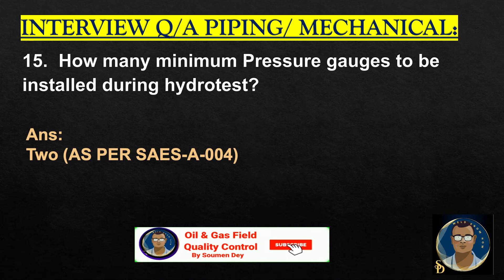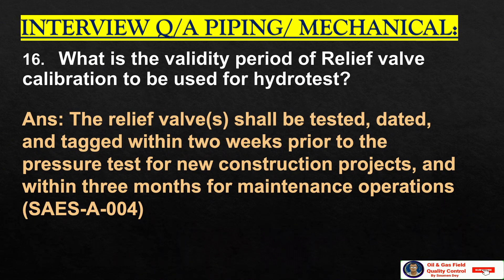How many minimum pressure gauges are to be installed during a hydro test? Two, as per SASA004. What is the validity period of relief valve calibration to be used for hydro test? The relief valve shall be tested, dated, and tagged within two weeks prior to the pressure test for new construction projects, and within three months for maintenance and operation. SASA004 is the reference.